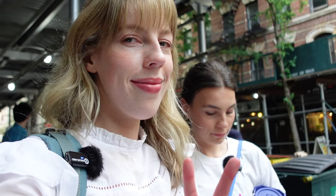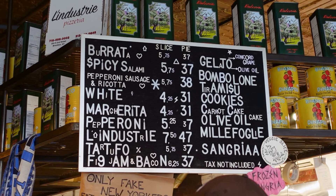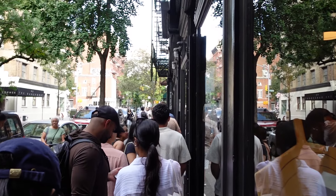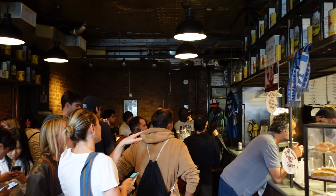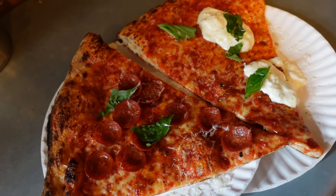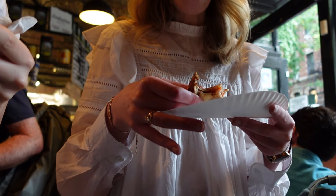All of that exfoliating and moisturising and scrubbing had really got our appetites up. Pia had saved a place that we could grab a quick bite — this is L'Industrie Pizza. It was very popular; there was a line and inside was very crowded, but we managed to finagle ourselves a spot to eat. Very brave for both of us to be wearing white eating this pizza. Pizza was good — did it live up to your expectations? Yeah, it was really good.